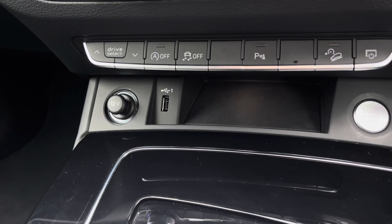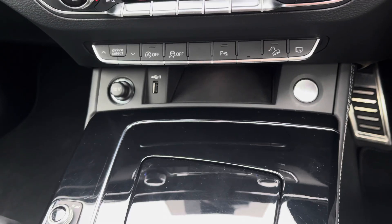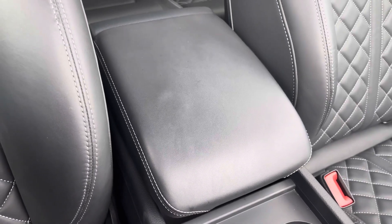You've also got some nice convenience features such as the USB input as well as the keyless ignition button to the right-hand side. There are drinks holders located in the centre for easy access, and for longer journeys you've got the central adjustable armrest.